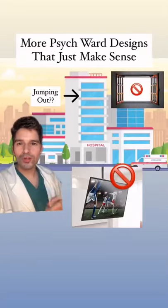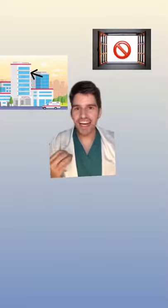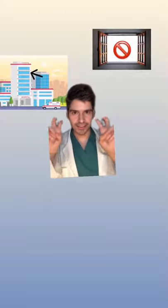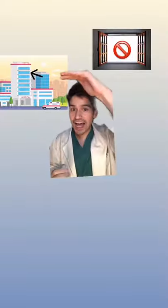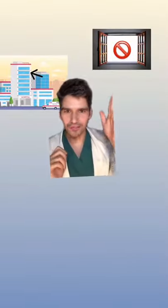Welcome back, let's talk about more psych ward designs that just make sense. Sometimes psychiatry units in hospitals, aka the psych ward, can be placed up really high — like on the 7th, 10th, or 15th level of a hospital. So the windows obviously should not be able to open, because the last thing we want is someone to jump out or something horrible.